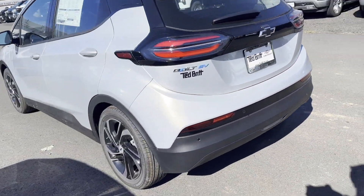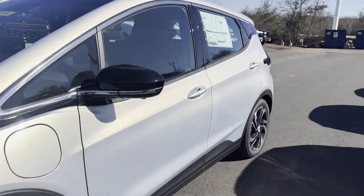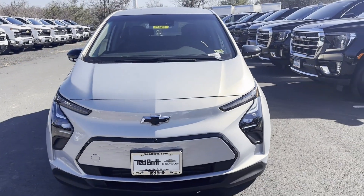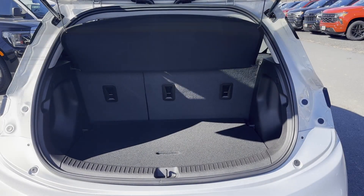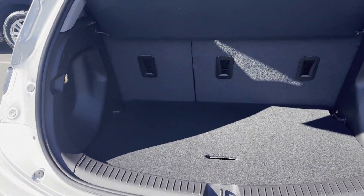You'll look forward to your commute every day with features such as cross-traffic alert, lane-keeping assist, lane departure warning, Wi-Fi hotspot, satellite radio, blind spot monitor, and parking aid sensor.